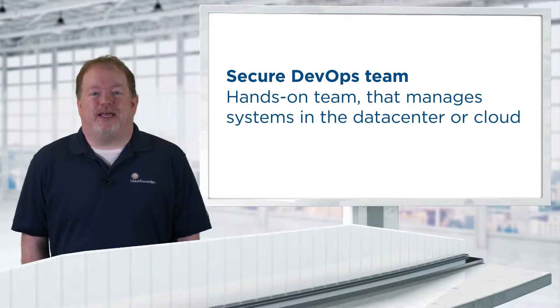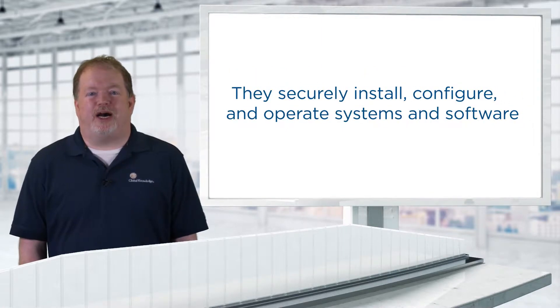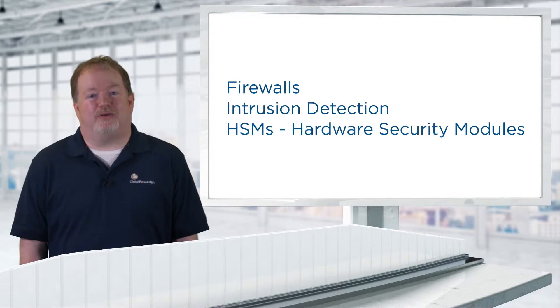The Secure DevOps team is the hands-on team that actually manages systems in the data center or cloud. They securely install, configure, and operate systems and software, especially dedicated security products such as firewalls, intrusion detection systems, and even HSMs — hardware security modules — to hold sensitive keys and certificates.